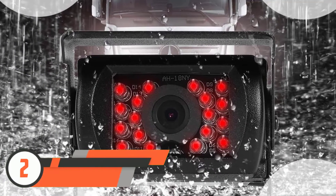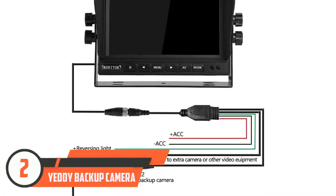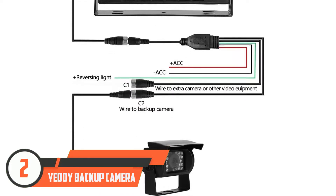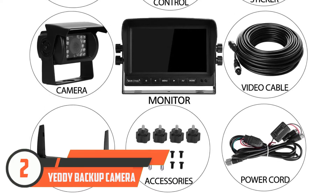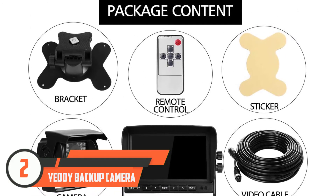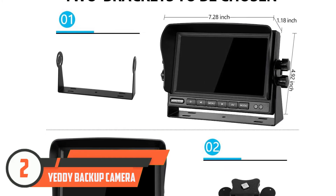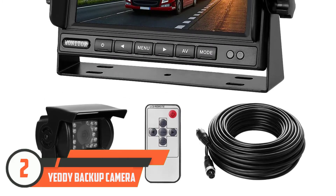Number two: Yeddy backup camera. Drivers of semis and large trucks will appreciate the high-quality image, night vision feature, and easy-to-use screen on this Yeddy rearview camera. Users can hang up the screen in the cab or mount it to the dashboard, and thanks to infrared lights, getting a good view during stormy evenings and night drives won't be an issue.